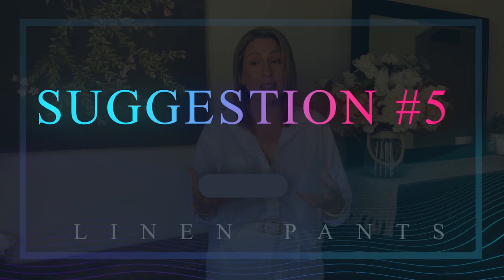My next suggestion is linen pants. I love linen pants — they are a go-to, so comfortable and easy breezy. If they're not in your wardrobe because you hate that they wrinkle, I know they do, but it is so worth it. I'd suggest having at least one or two pairs. They feel great, look great, have such a cool and relaxed vibe, and you can wear them on the hottest days of summer while still being fully covered.